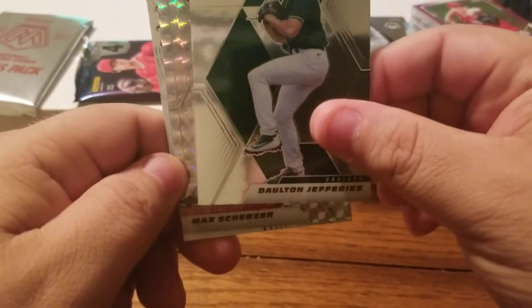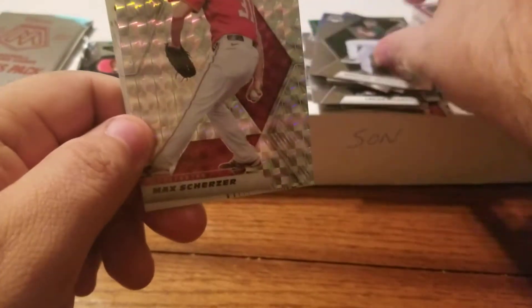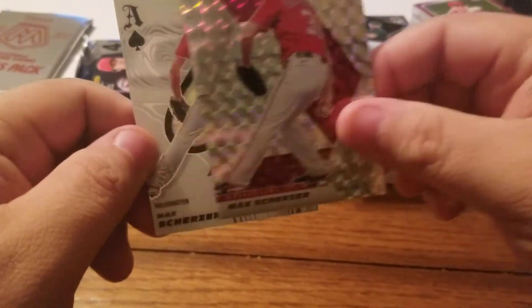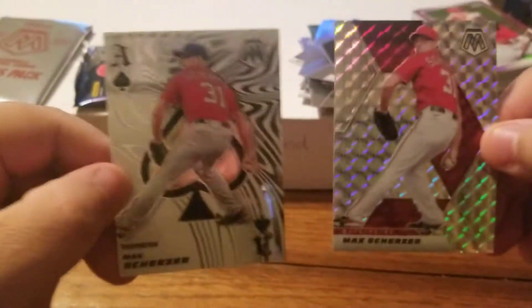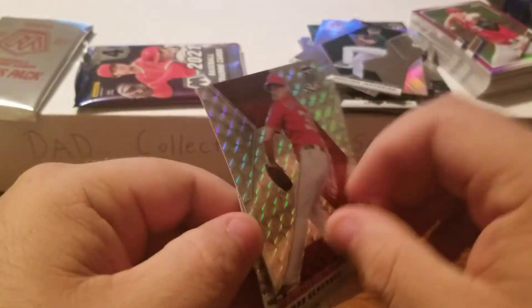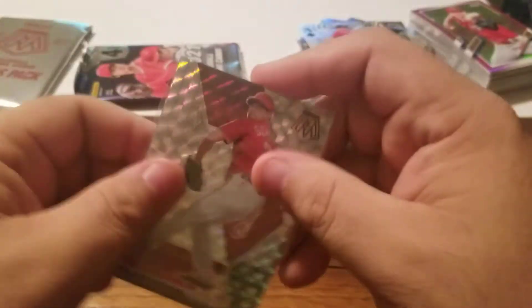Dalton Jefferies, I got a Mosaic here - ooh sweet! Max Scherzer Mosaic! And another Ace behind it - Scherzer again! Two Scherzers - Scherzer and Scherzer! Whoa, oh they're going crazy! These Mosaics are sweet - going crazy with the Scherzer. Scherzer attack!